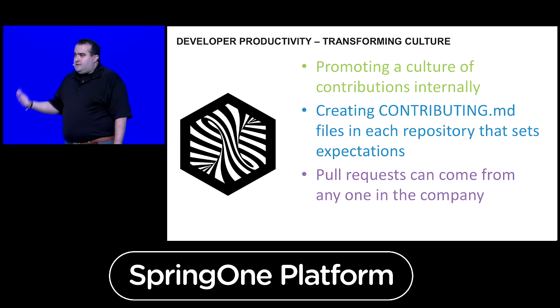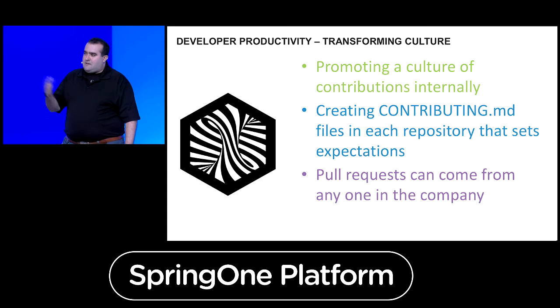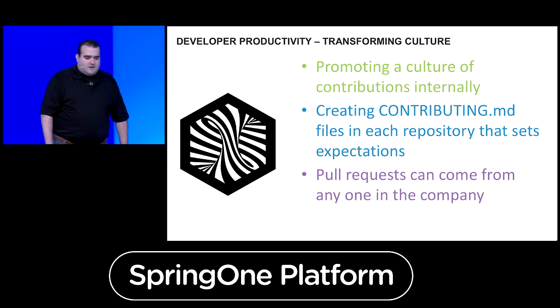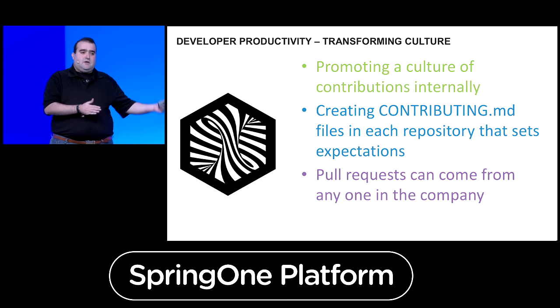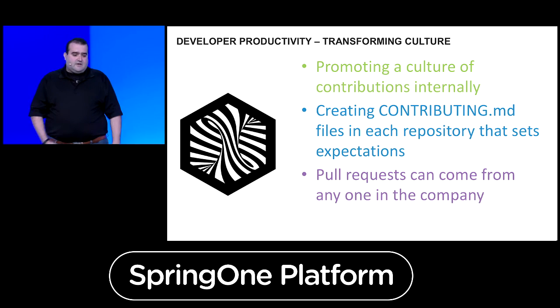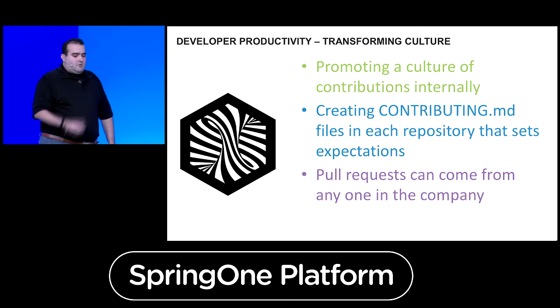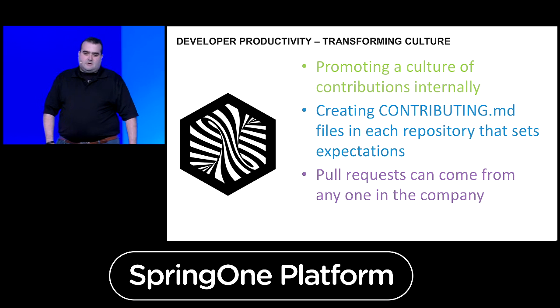Not everything we have is going to be open sourced. So one of the things we've done is participate with others in something called the Inner Source Commons with PayPal and others — basically, how do you promote the culture of contributions within your development organization? We follow principles from the open source community and apply them to code that is specific to Bloomberg. We create a contributing markdown file in every inner-source repository that spells out the project norms, how to contribute, code review rules — and then pull requests can come from anybody in the company into that project.